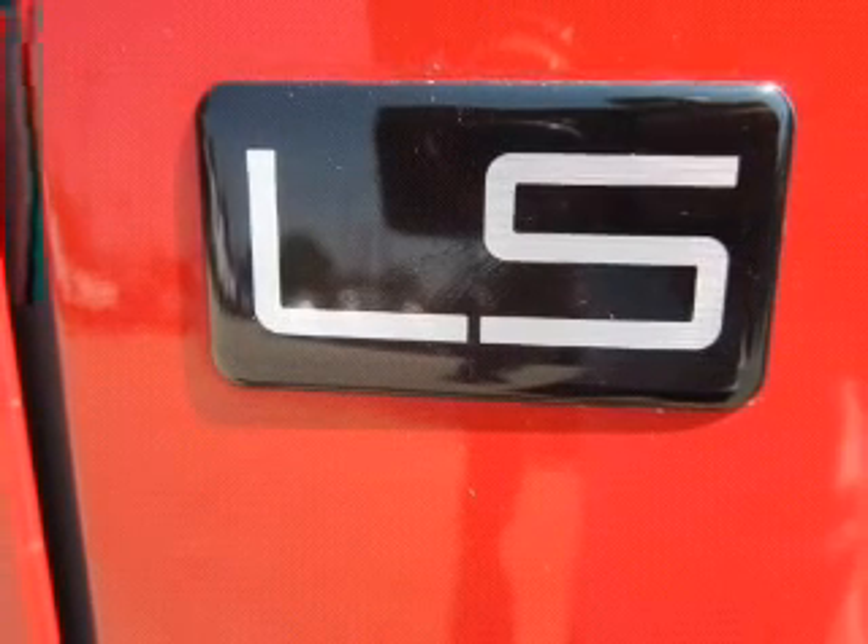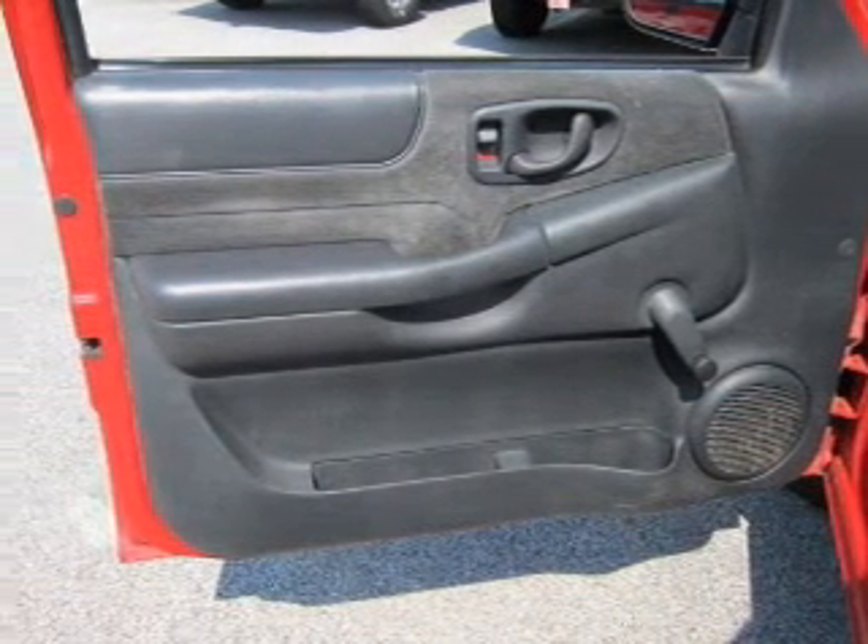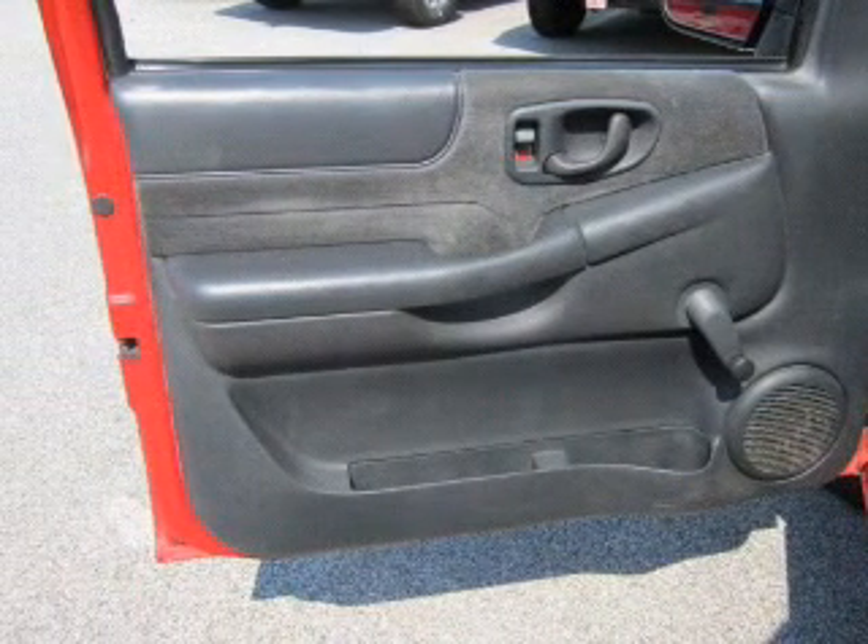Front ventilated disc brakes. Passenger airbag. Daytime running lights. Independent suspension. Our website offers more information on all of our vehicles.